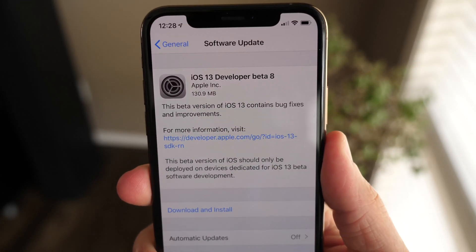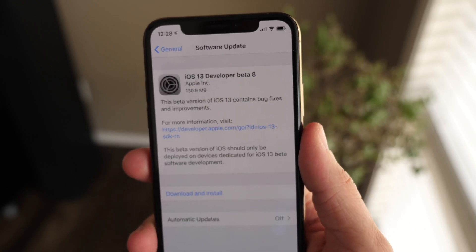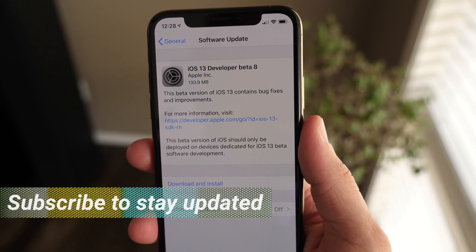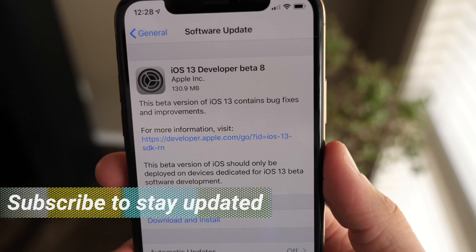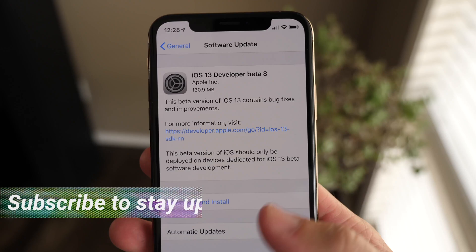Yo, what's going on guys? Sam here. Today we're checking out iOS 13 beta 8, just seeded to developers a couple minutes ago, and it should be out for public beta testers later today. Being that this is iOS 13 beta 8, we're sitting at around 131 megabytes here on the iPhone XS.